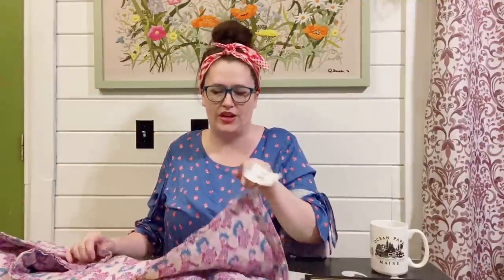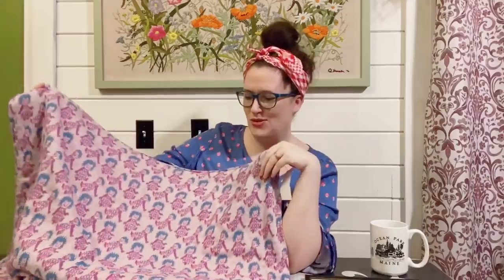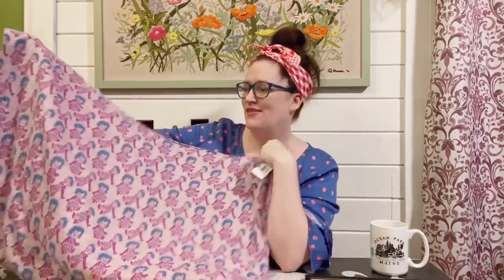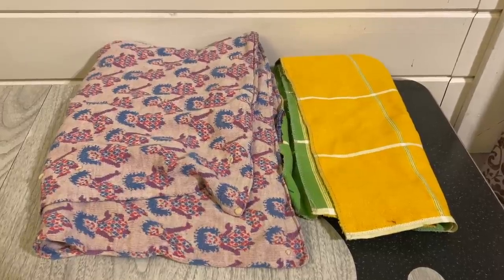This next thing I'm not even quite sure what it is. It was marked three dollars. I just thought the fabric on it was fantastic and it looks to be handmade. I think someone probably used this as either a changing table cover or a crib liner — it looks to be about that size. I thought this was really cute to use as a background for some Instagram photos or things like that. It was marked three dollars but I did get the 25% off so it was about $2.25.